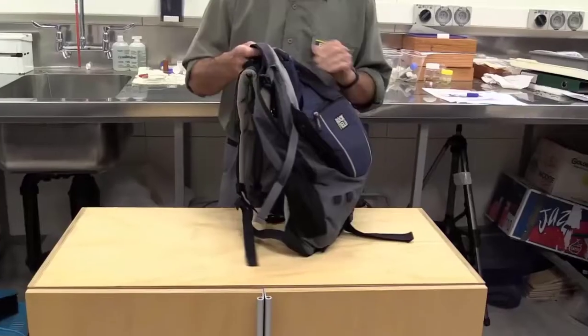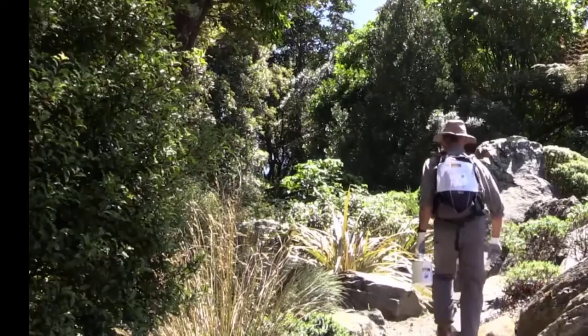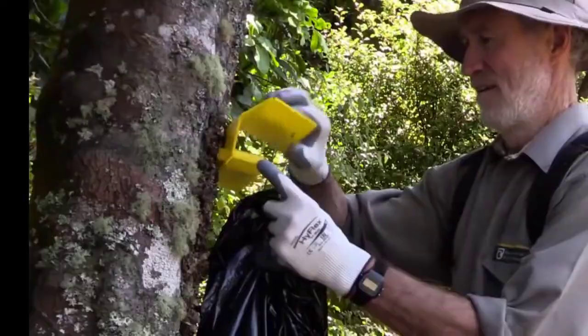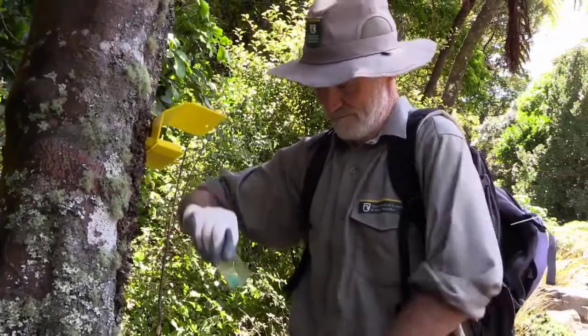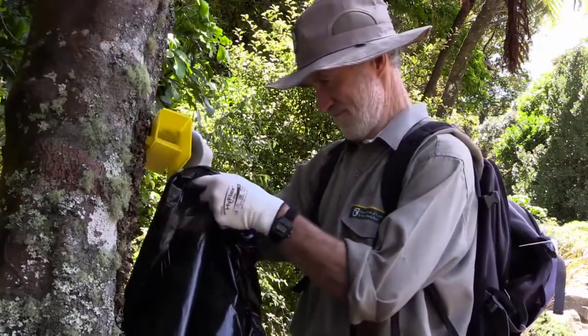Clean up 3 to 8 days later. Take the same day pack with the label card displayed and carry the same documents. Keep any food and drink separate. Use the empty Vespex tub or a bag to collect the bait wells. Systematically follow the map and wear gloves to remove bait from each station, placing bait wells in the rubbish bag or tub.